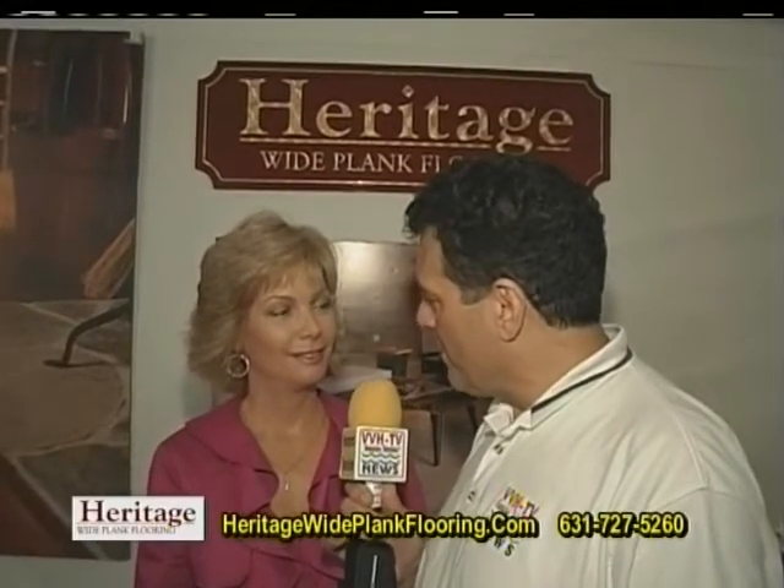Thank you again for inviting us, and your company really has a lot to be proud of. It's been a pleasure and it's nice to see you again. How can viewers who cannot make it to the Hamptons Home and Garden Show get in contact with you? We have a great website, which is heritagewideplankflooring.com. They can also come to our showroom in Riverhead. We will be coming soon to many locations throughout Long Island, with the newest one starting in Bayside, Queens, done by the end of the summer. We hope to make more convenient locations for all of our Long Island customers.